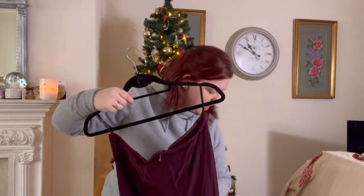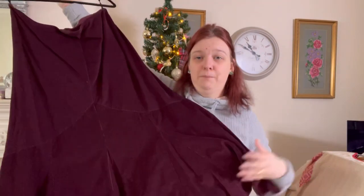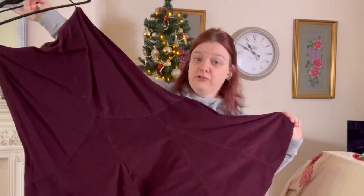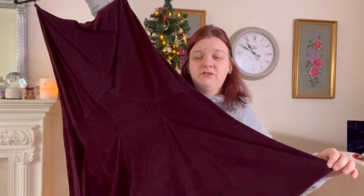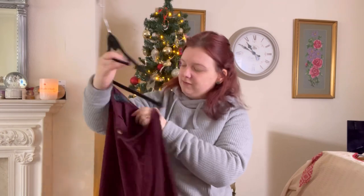Then we've got a classic Marks and Spencer's — that is plum purple, but I've got no idea what colour it's showing for you. Marks and Spencer's, size 16.